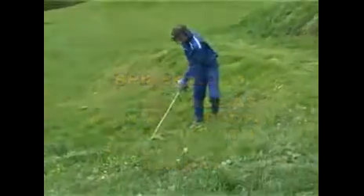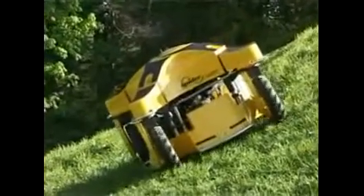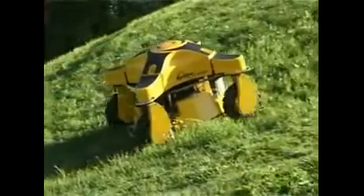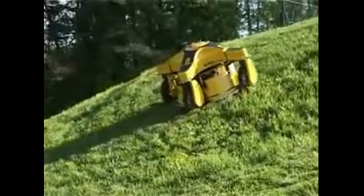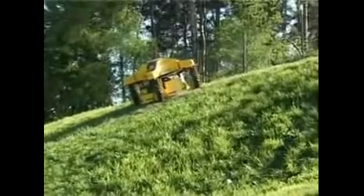Its mowing capacity is from 1,500 to 3,000 square meters per hour, depending on the terrain quality. This guarantees very fast payback of the initial investment. Fuel consumption ranges from 2 to 3 liters per hour under full performance, meaning it can operate on slopes for practically 4 to 6 hours without any stops.